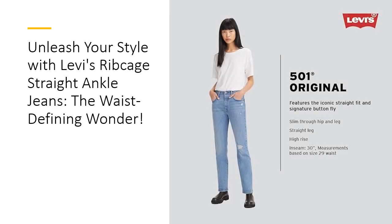Quality is at the heart of every Levi's product, and the Ribcage Straight Ankle Jeans are no exception. These jeans are built to last, ensuring you get great value for your investment. Their durable construction withstands wear and tear, so you can enjoy their chic silhouette for years to come. Plus, with machine wash capabilities, you'll spend less time worrying about maintenance and more time enjoying your stylish look.